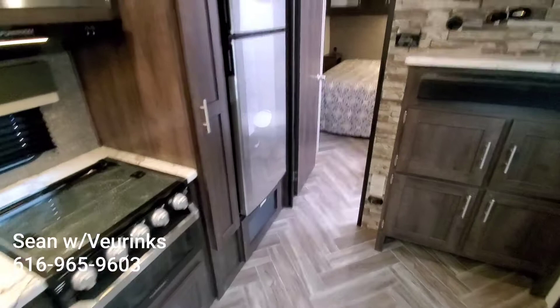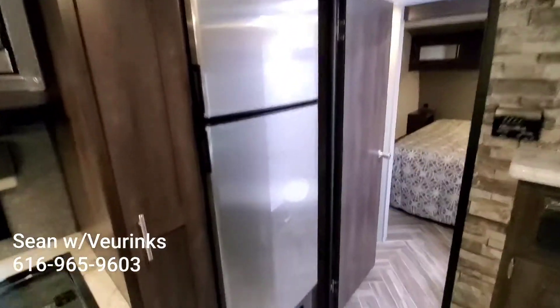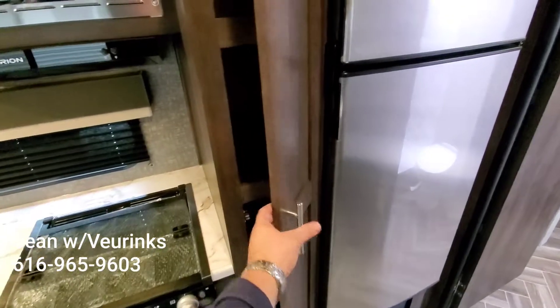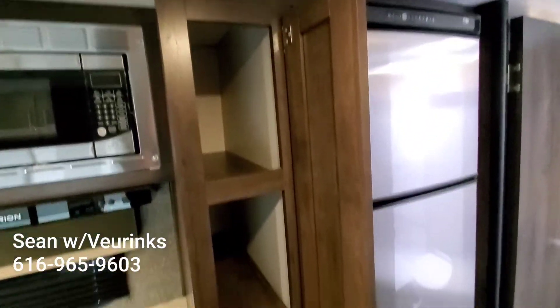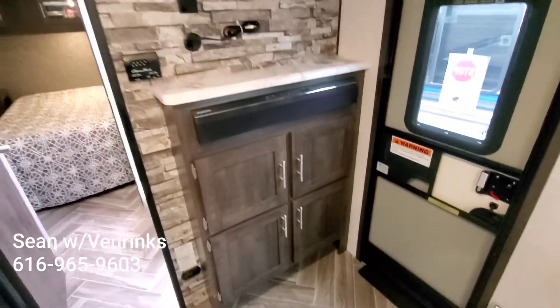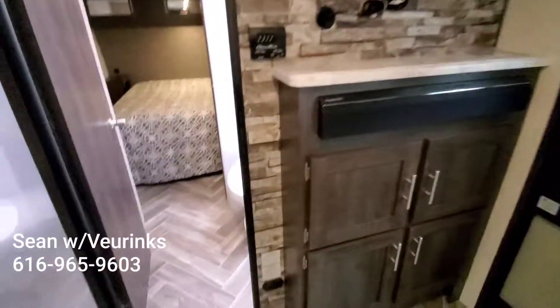Remember we had our big 10 cubic foot fridge — 40% bigger than most fridges — with this really deep pantry, which is kind of nice. Lots of space. Of course, we had all our storage when we came in, with the sound bar and the TV prep, which was really nice.